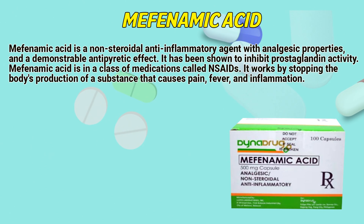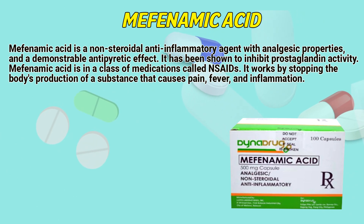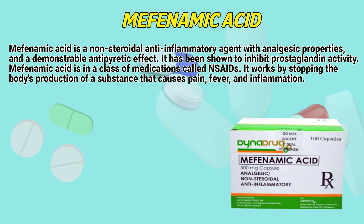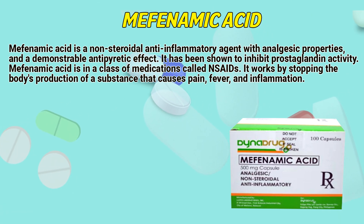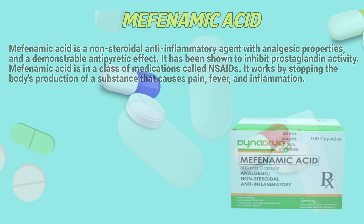Mephenamic acid is a non-steroidal anti-inflammatory agent with analgesic properties and a demonstrable antipyretic effect, which has been shown to inhibit prostaglandin activity. Mephenamic acid is in a class of medications called NSAIDs. It works by stopping the body's production of a substance that causes pain, fever, and inflammation.